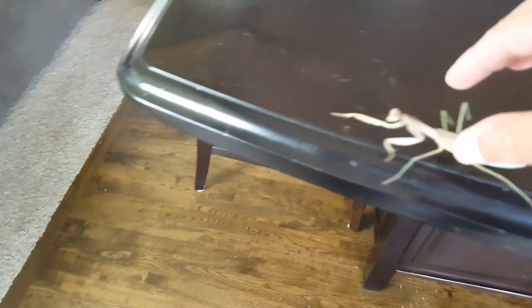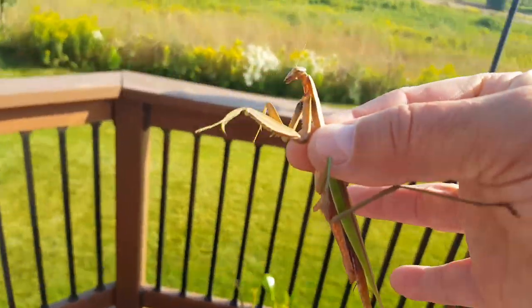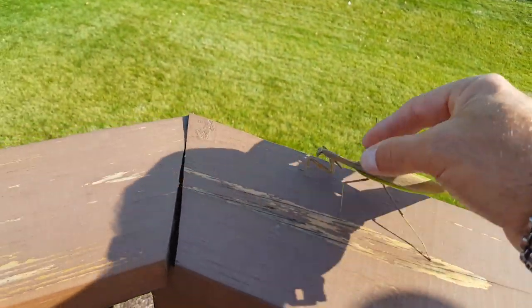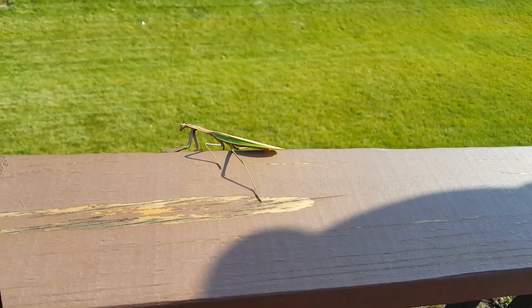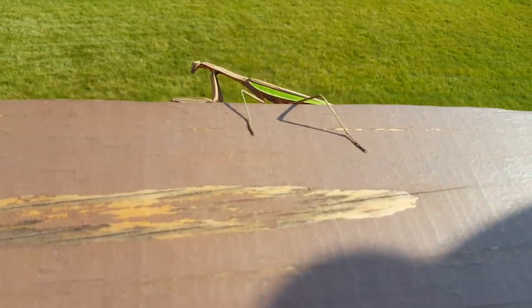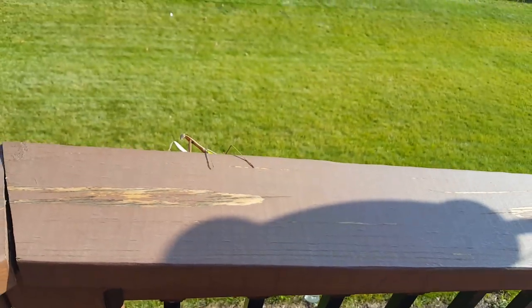I'm just gonna grab him on the back side, by his head, and see if I can get him — there he is, just like that. We'll remove him and let him go back outside. There you go, bud. And that's a praying mantis — we'll see him later.